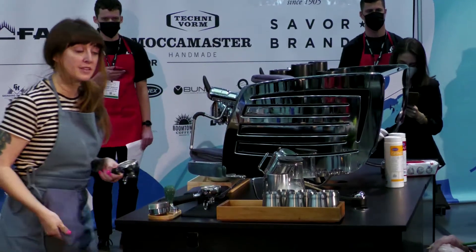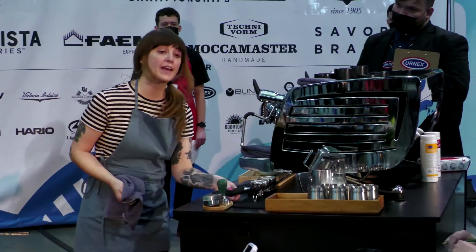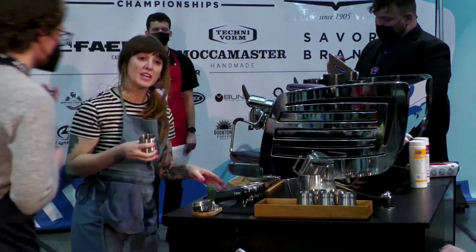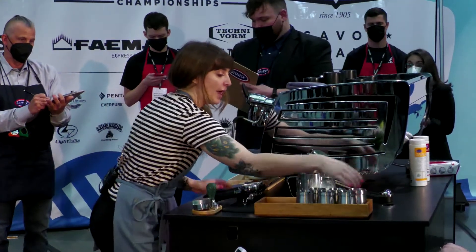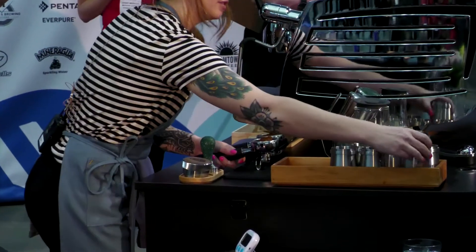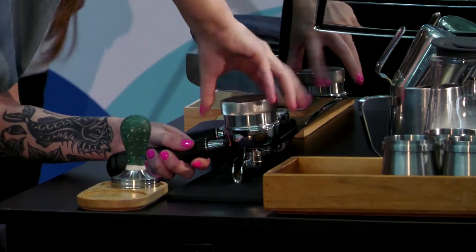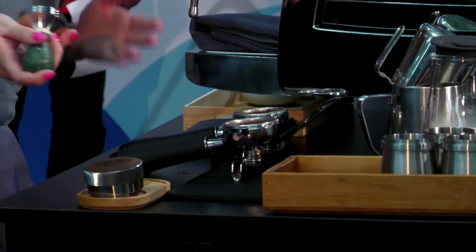Karuthi is a field blend of SL 28, SL 34, and Rui Rui 11, grown at an elevation of 1,800 meters above sea level. This slows the cherry maturation, resulting in complex sugars, creating really beautiful and unique flavors. I'm brewing the Karuthi at 18 grams in, 40 grams out, in 27 seconds. This ratio creates a bigger extraction, in turn tempering some of the bright acidity, which balances and clarifies the flavors — in other words, it's the tastiest this way.